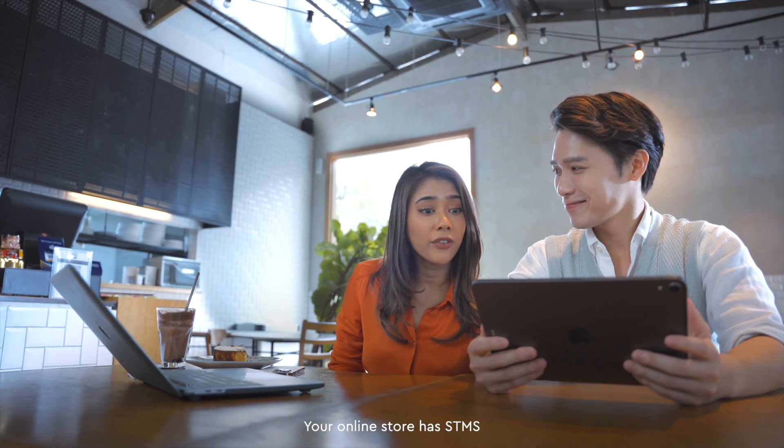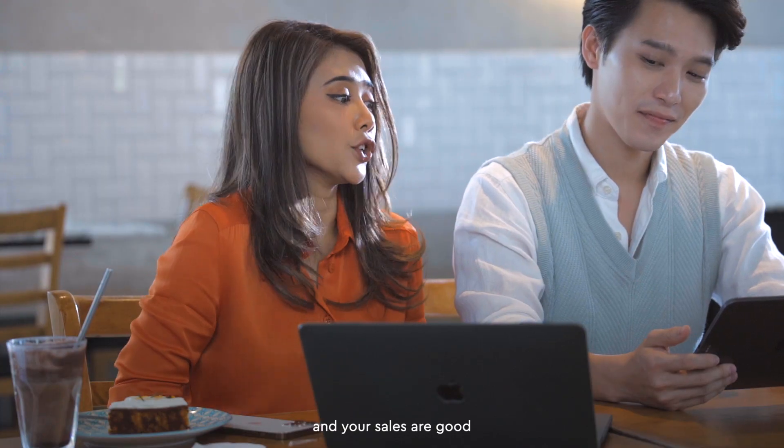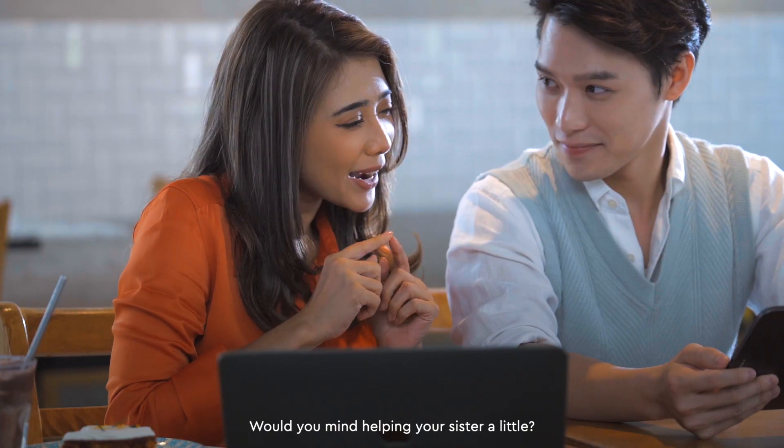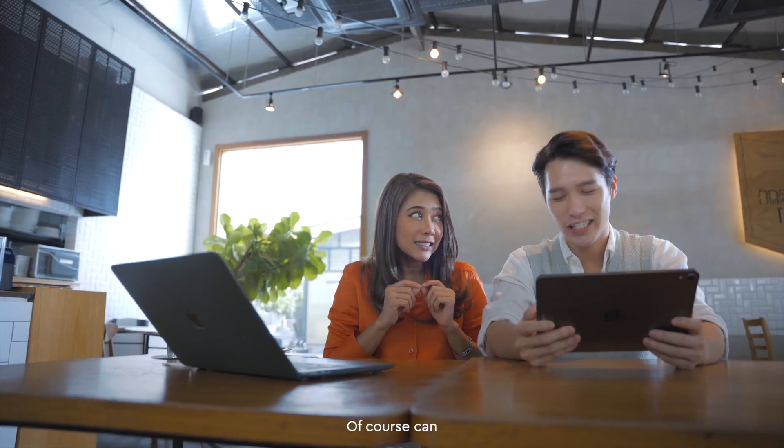Your online store has STMS! No wonder customers are confident in you and your sales are crazy good! Sean, would you mind helping a sister a little? Of course, no problem. STMS registration is simple.